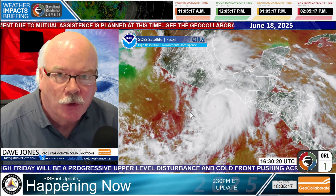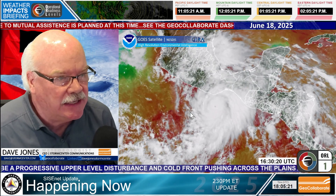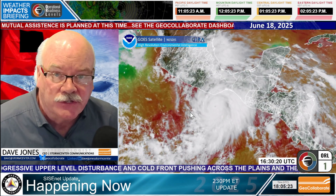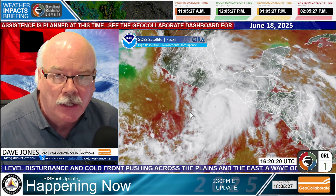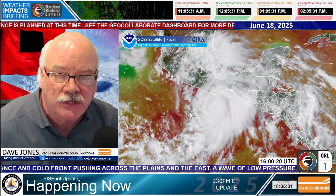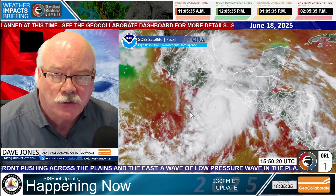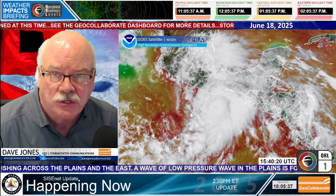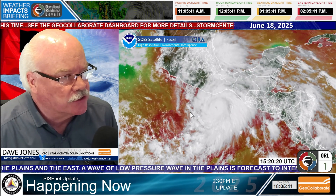Good afternoon everybody. This is Dave Jones with Storm Center Communications and GeoCollaborate. It is Wednesday, June 18th, 2025. This is an update for the All Hazards Consortium Sensitive Information Sharing Environment, where we share information across platforms from private sector liaisons at state emergency operations centers to private sector organizations in the transportation, food, fuel, medical supply, logistics, and energy sectors.